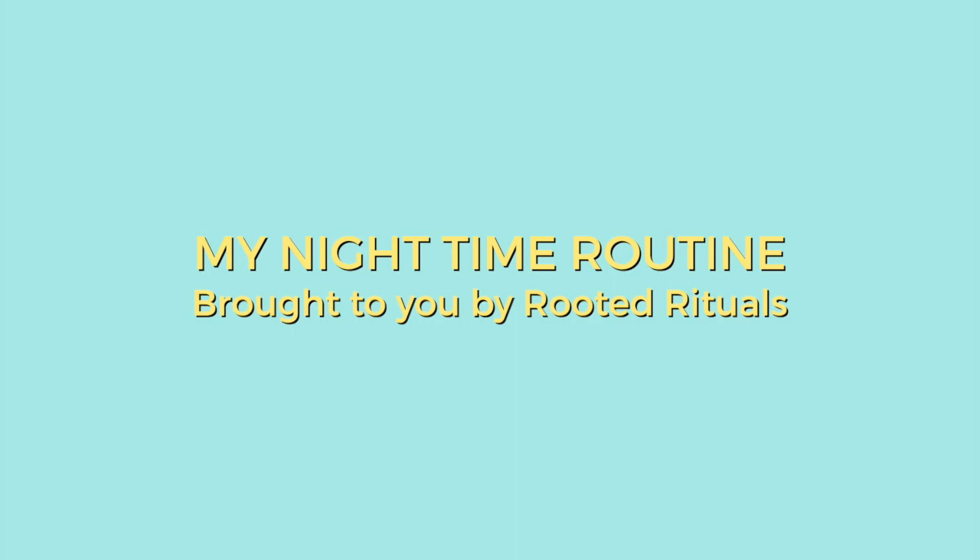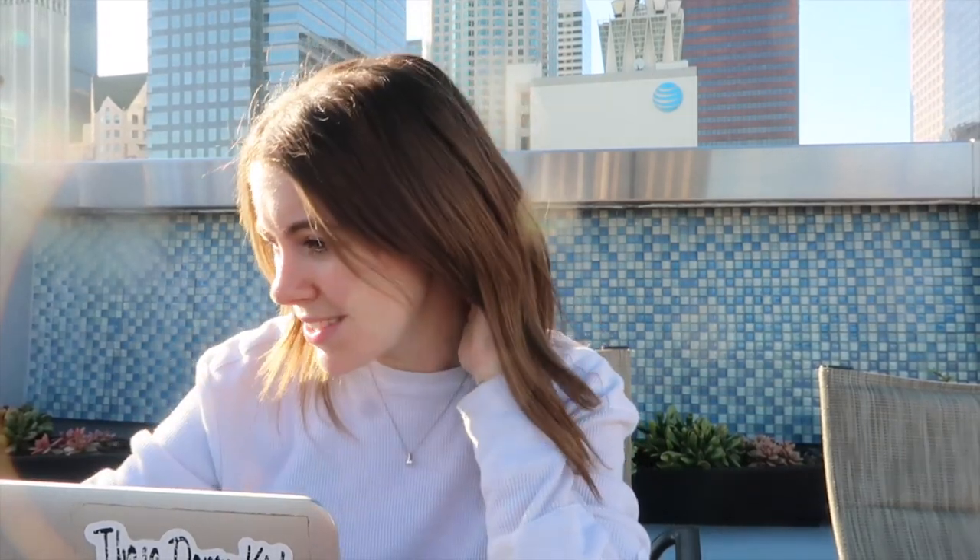Welcome back! Today we are doing an updated night routine — I haven't done a night routine in years, so it's gonna be good, at least I hope so. It is almost 4 p.m. right now and I've just been upstairs on my rooftop working for the past couple of hours.